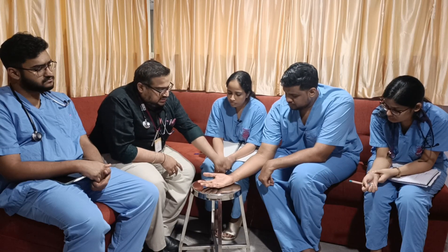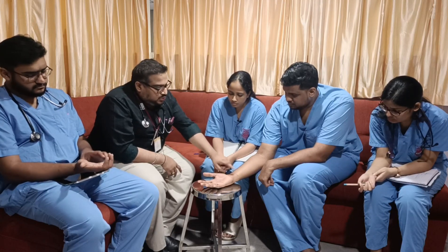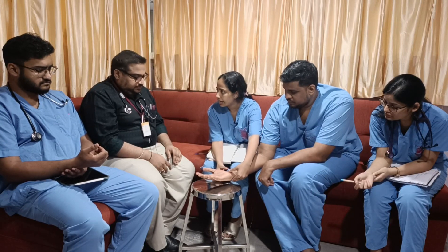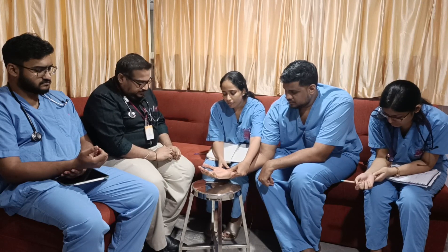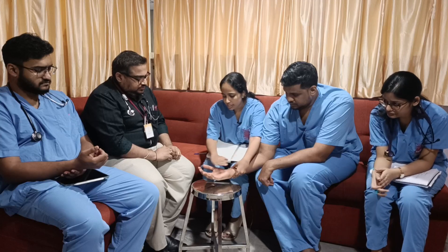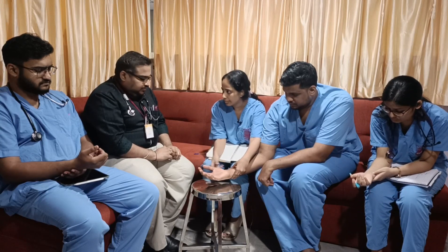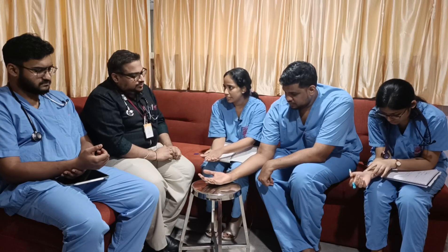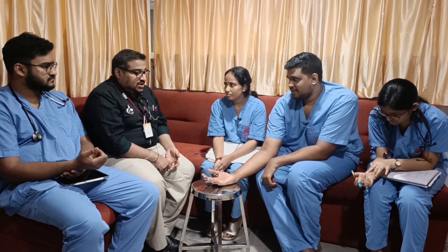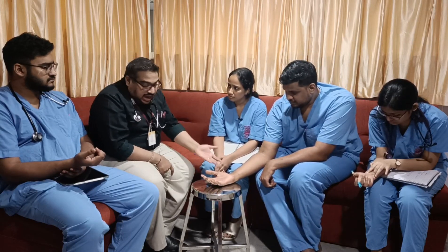The modified Allen's test should ideally be done before performing an ABG. In modified Allen's test, occlude both the ulnar artery and radial artery simultaneously, ask the patient to open and close the palm, then release compression over the ulnar artery after 3-6 seconds. If circulation is normal, the palm becomes pink. If the ulnar artery is compromised, the palm remains pale.